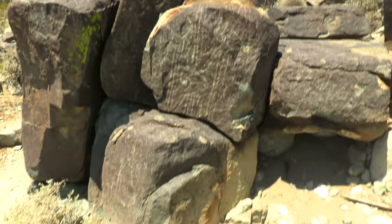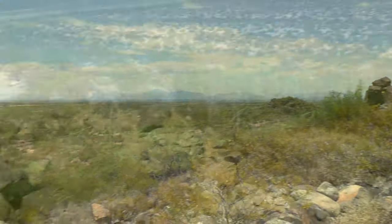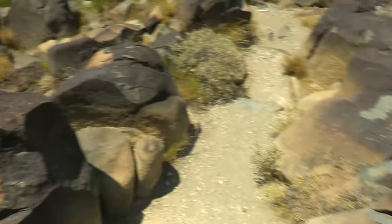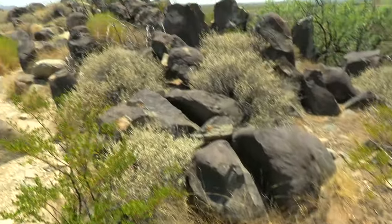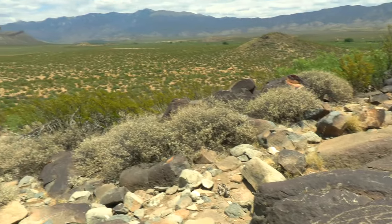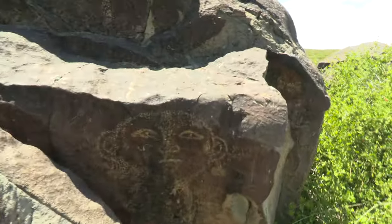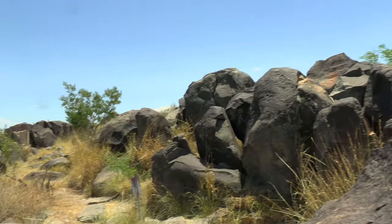And over here there are some more petroglyphs as we continue our hike up the little hill. Here we see animals — I believe these are bighorns. Really, really cool. Here are some more animals right here. These are beautiful. Look at this — it's a face depicted right here. These are absolutely amazing.